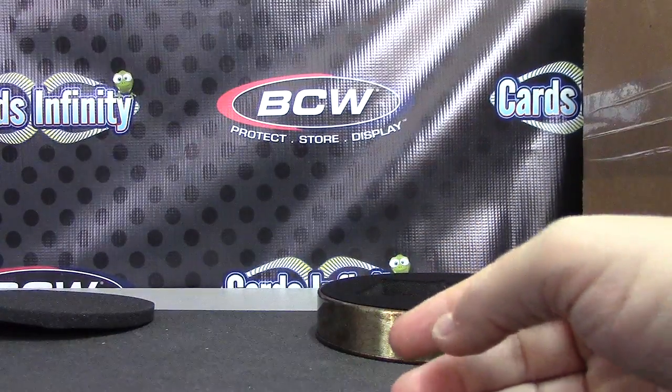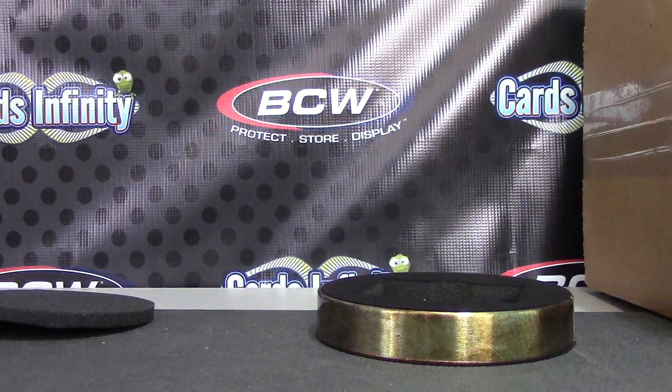Alrighty, Jason, that'll do it, bud. I'll get all this packaged up sometime today and drop it off for you, man. See ya!